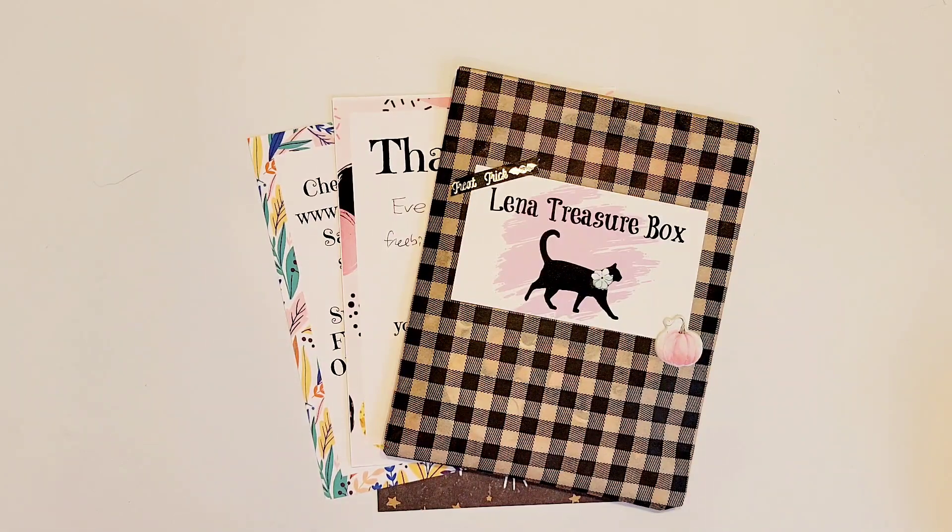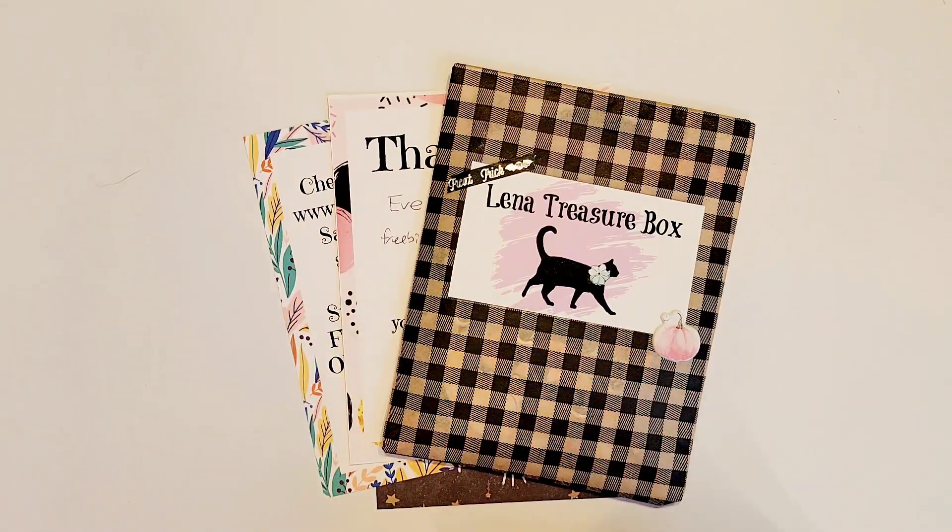Hi there crafty peeps! Enos here from Paper Crafting with Enos, and today I have a little haul that I want to share with you.